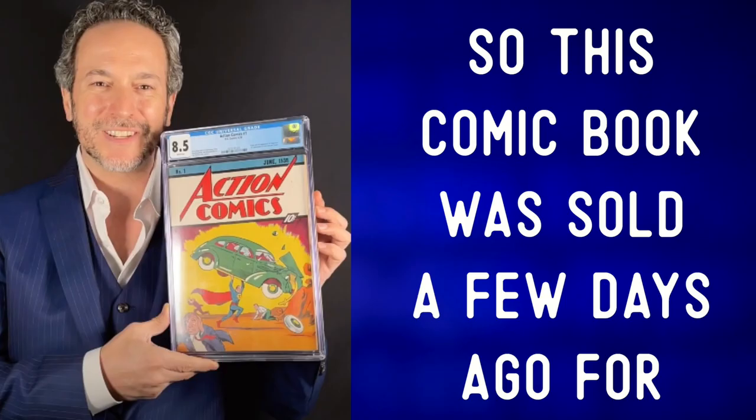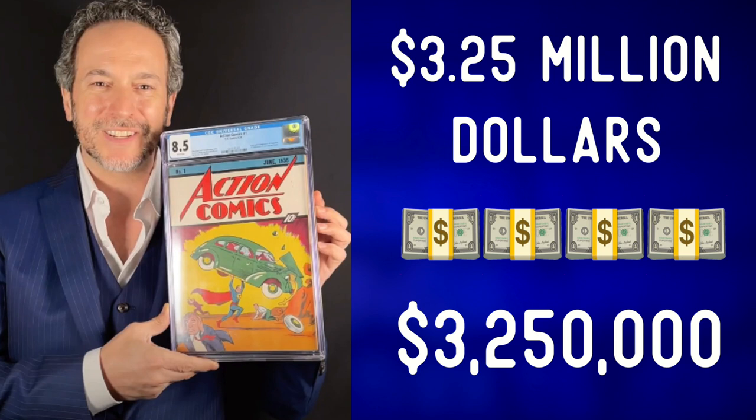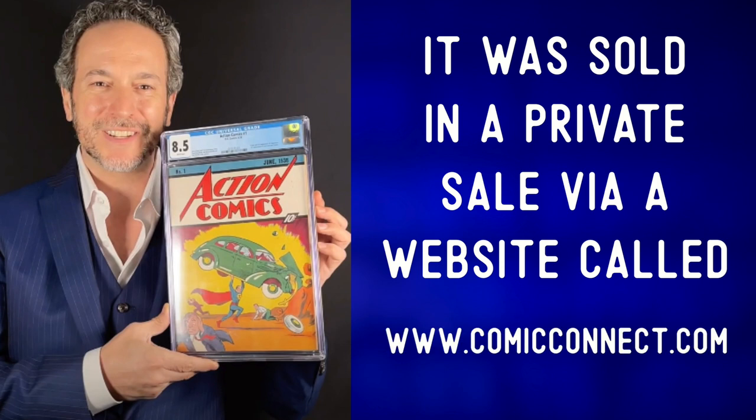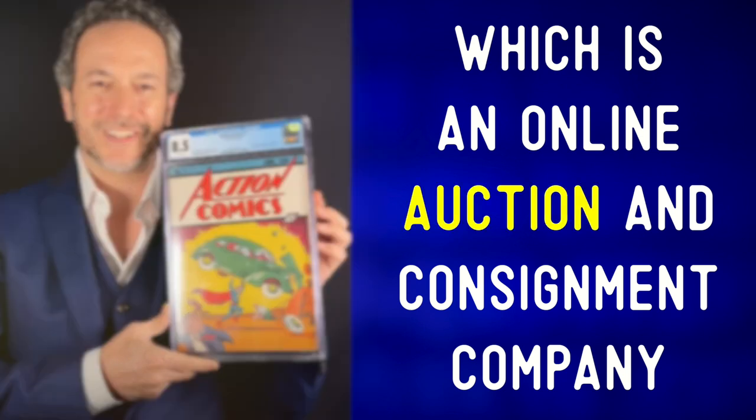This comic book was sold a few days ago for 3.25 million dollars — that's $3,250,000. It was sold in a private sale via a website called ComicConnect.com, which is an online auction and consignment company.